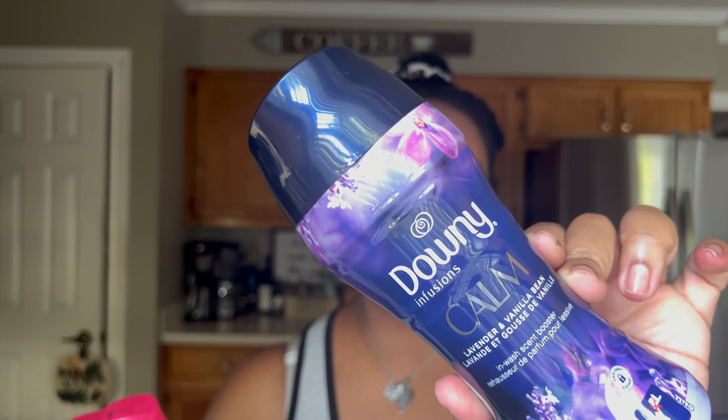For laundry stain removal I love the Dreft laundry stain remover. Babies have blowouts and food gets in their clothes, so I spray this on my baby's items — it works great. It works on adult clothes too; I used it on my partner's work shirt not long ago and it got everything out.